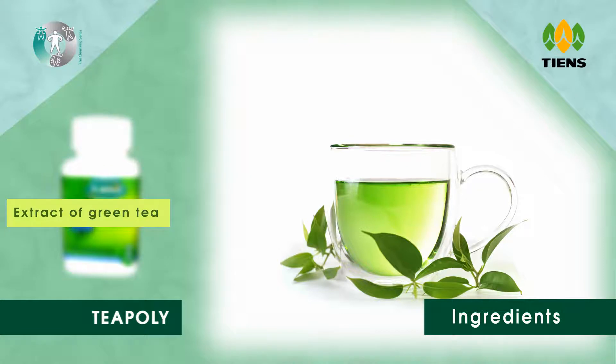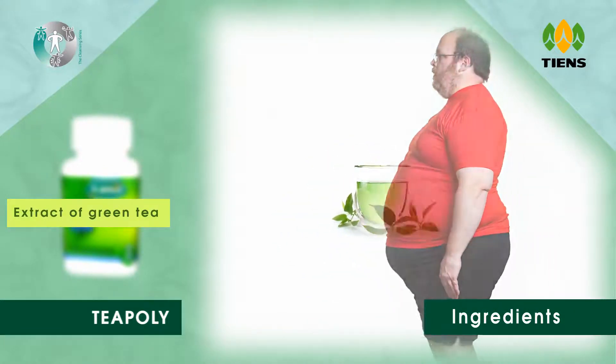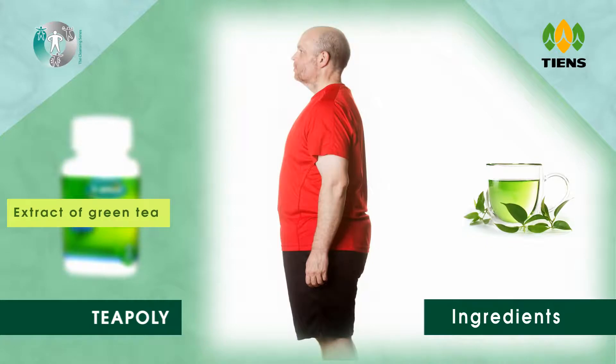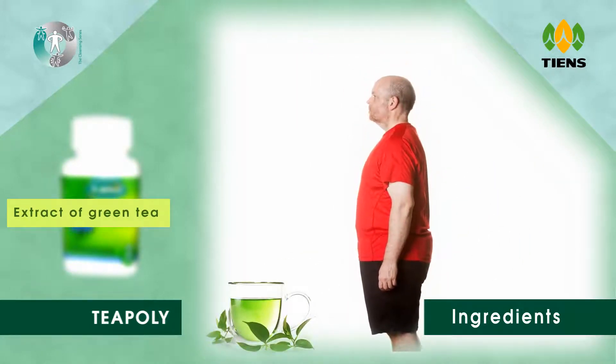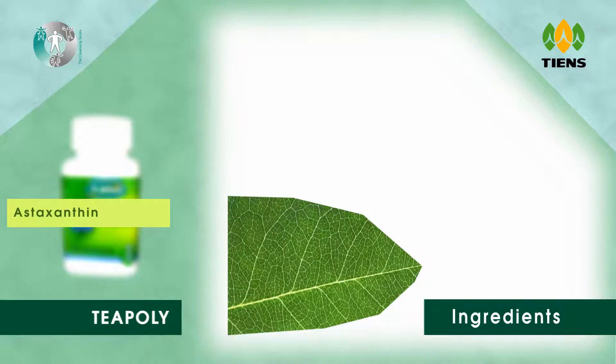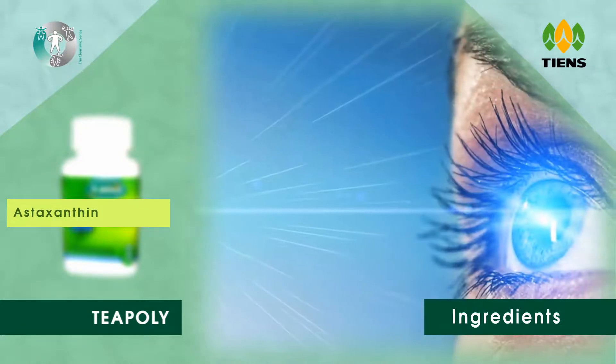It also inhibits fat cell development and increases the fat excretion process. Two, astaxanthin — astaxanthin is often called the king of the carotenoids.